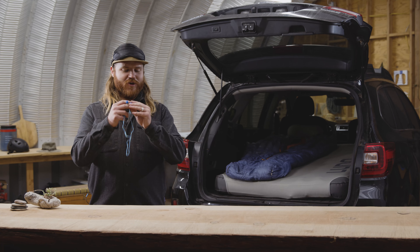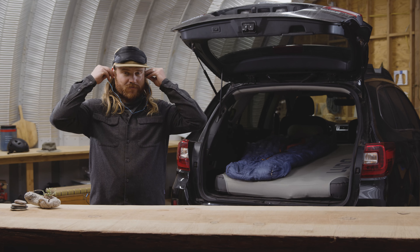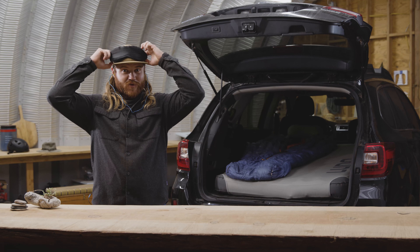Once you get the setup dialed, throw in your earplugs and put on your sleeping mask. Sweet dreams — we'll see you in the morning.